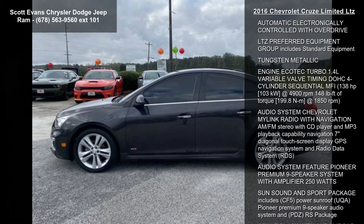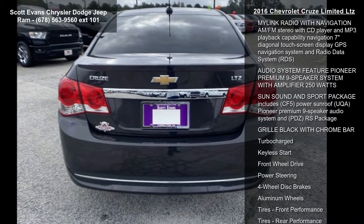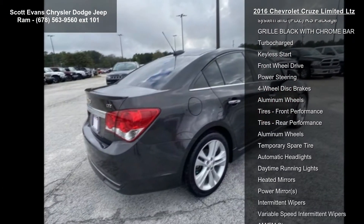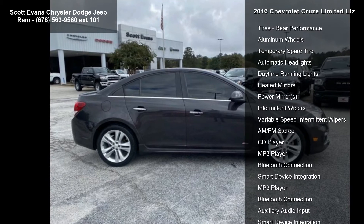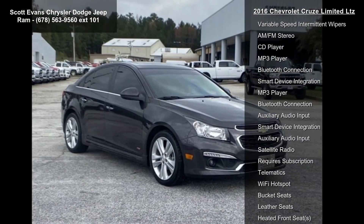This vehicle's top features include license plate bracket front, spoiler rear, sun group power sliding, RS package includes rocker moldings, unique front and rear fascias, T3Y front projector type fog lamps, T43, rear spoiler and up-level jeweled instrument panel cluster with chrome trim rings. Up-level cluster is standard on LTZ, also includes TPV, black grill with chrome bar.